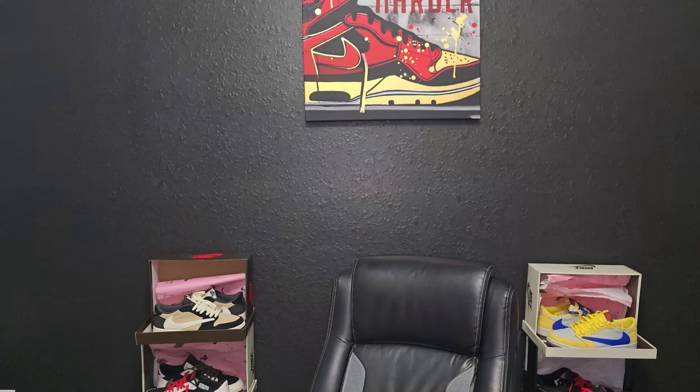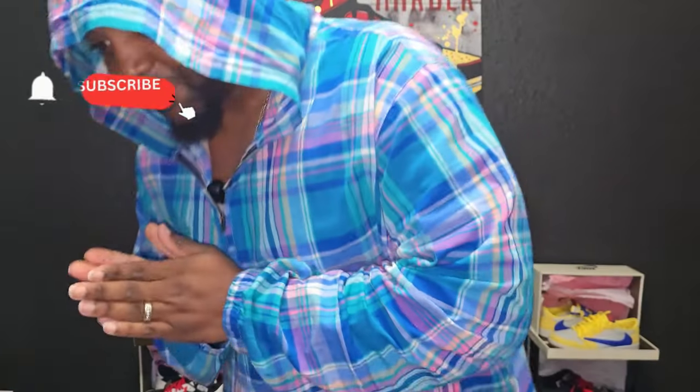Man, oh man, we here again and I took another L on Nike sneakers, but I was able to get them on one of my new friends and I will talk about it in the video, so let's get straight into it.